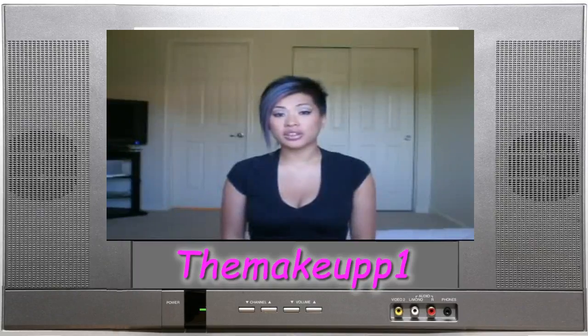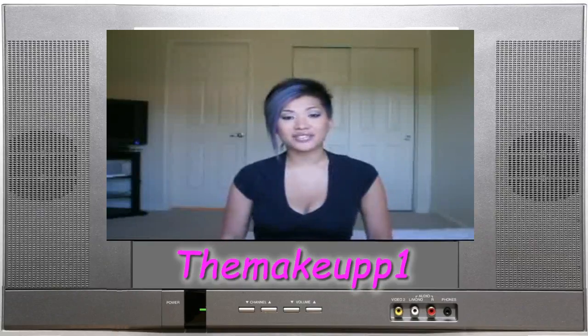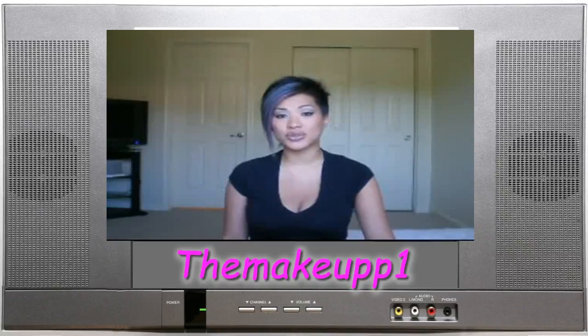Before I get into coconut oil, I wanted to talk about the look I did today — a really quick look inspired by Beyoncé's new video 'Why Don't You Love Me.' It's a really cute video; Beyoncé is basically this disgruntled 50s housewife. I did the look loosely based on it, a little more wearable, minus the tears. I'll put a link to my blog so you guys know what products I used.